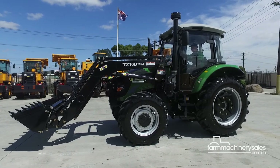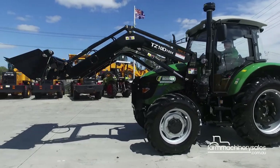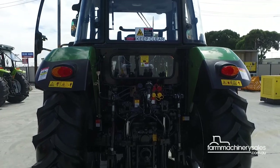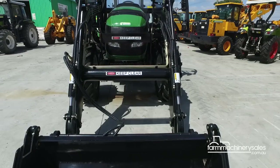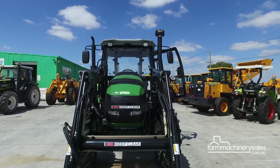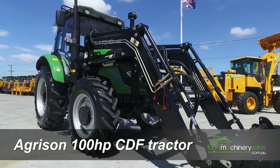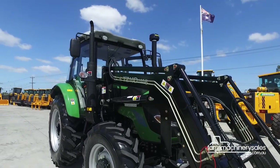Agrison's range of tractors is manufactured in Shandong, China. Featuring European parts, the range has been tested to ensure the machines can withstand our harsh Australian conditions. The company says one of its latest tractor releases, the Agrison 100-horsepower CDF, is already making waves in the industry.